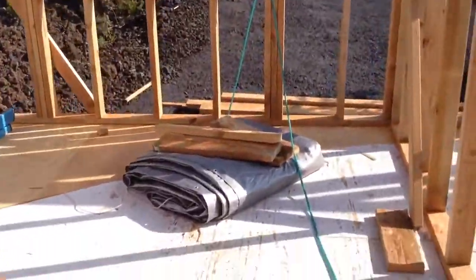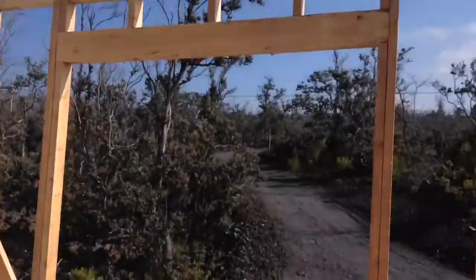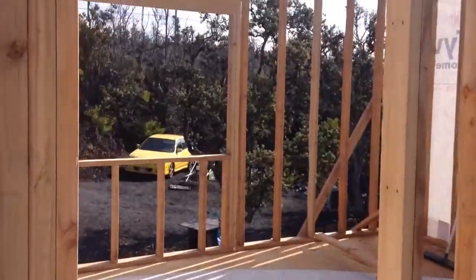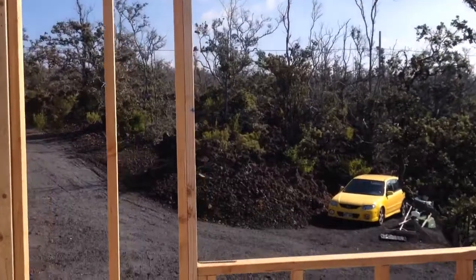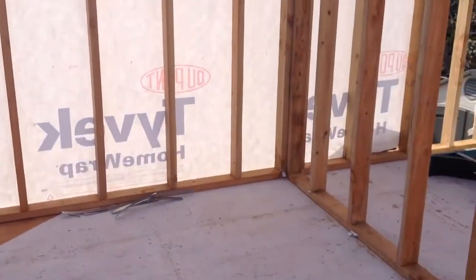The bedroom. It's a small bedroom, but it's decent. Back this way will be my master bedroom. And there will be a walk-in closet all along that area there.